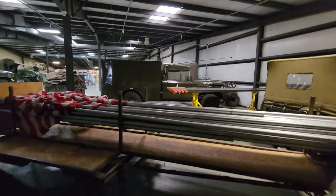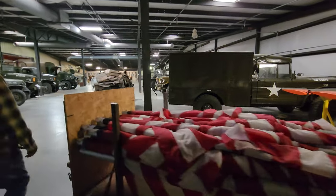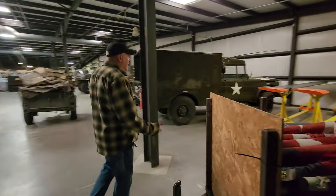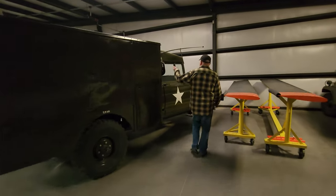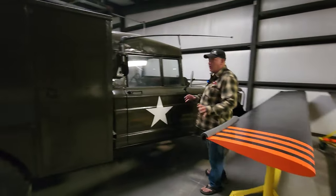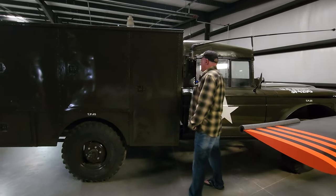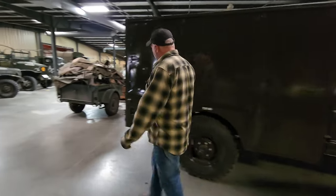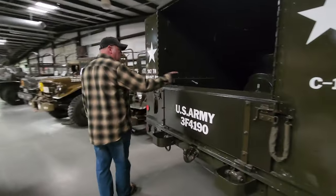There's another M715 right there — I didn't even see it because we came up from the back end. Look at that cargo or toolbox configuration. They did them in lots of different configurations. This one might be a radio box, or it could be a generator. I know enough to be mildly dangerous.